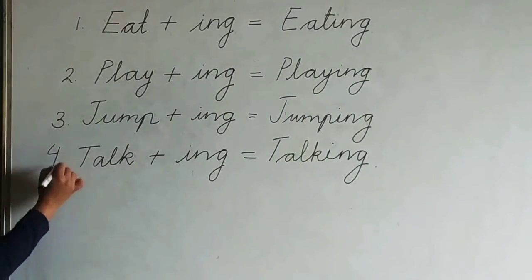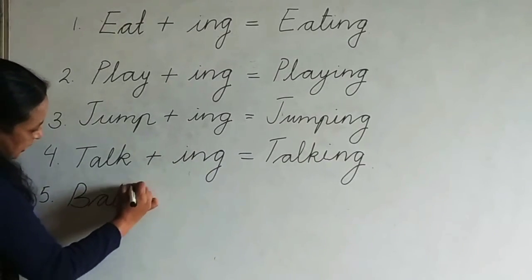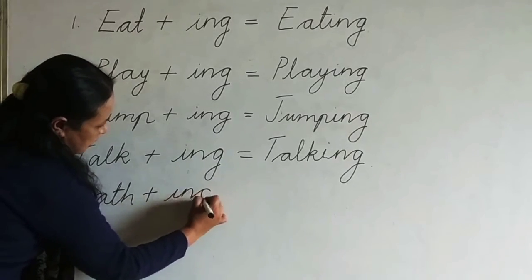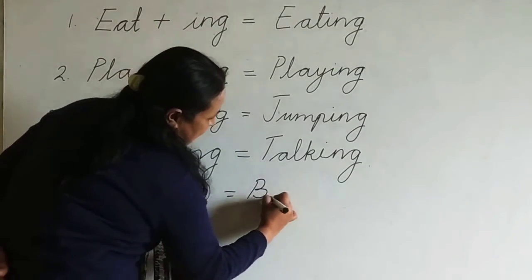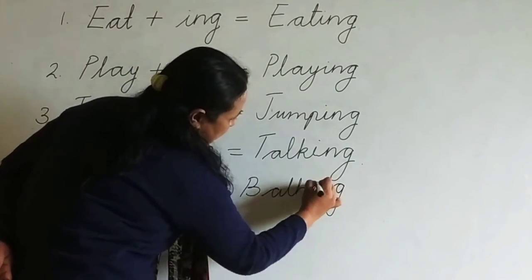Next, number five: bath. B-A-T-H, bath, plus -I-N-G. B-A-T-H-I-N-G, bathing.